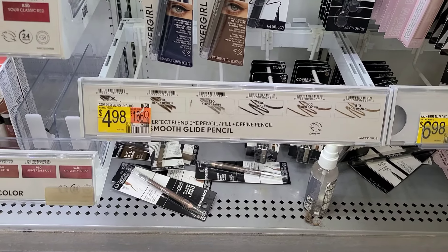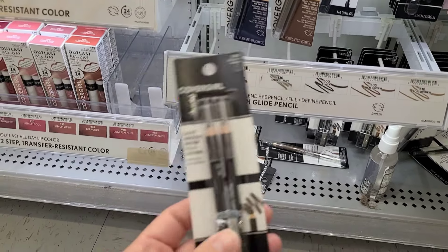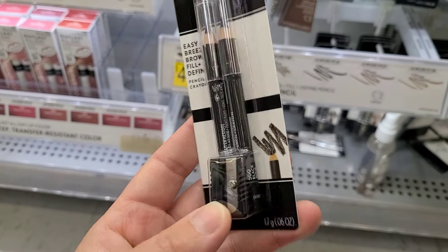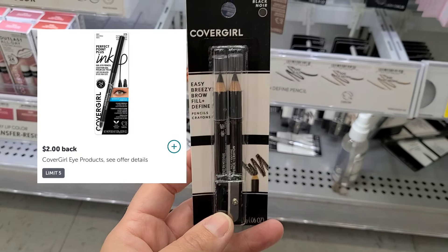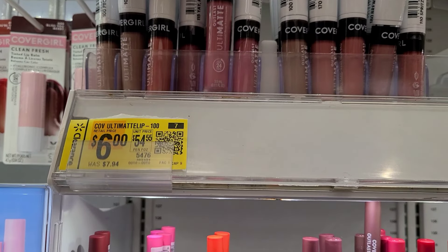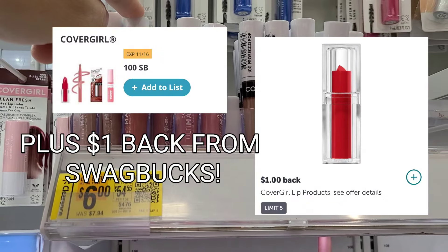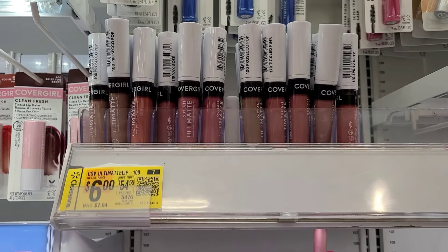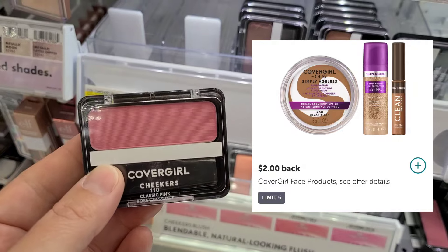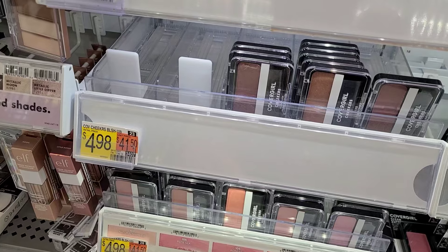Another deal you can pick up this week is on the CoverGirl products. The Easy Breezy Brow Fill and Define pencils, which come with a sharpener, are $4.98. We have a $2 Ibotta rebate, making them only $2.98. In my store, the Ultimat lip glosses are on clearance for $6, down from $7.94, with a $1 back Ibotta rebate making them only $5. And the cheapest deal on face products is the CoverGirl Cheekers blush at $4.98, with a $2 Ibotta rebate making them $2.98.